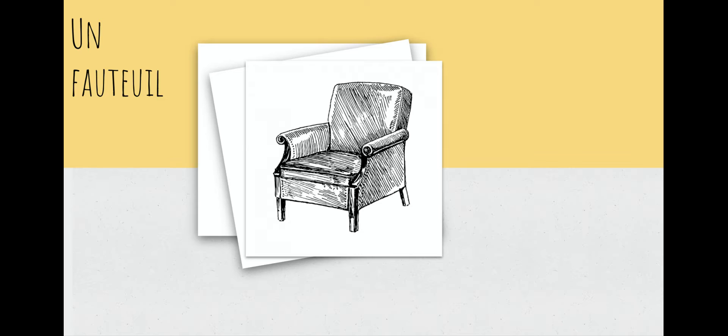Aussi, on a un fauteuil. Un fauteuil is an armchair — something that you usually have in a living room along with a sofa or a couch. Sometimes they'll have an armchair, but it's just a freestanding chair that's got arms to it. Un fauteuil — an armchair. I'm going to have you say that word because it's a little bit hard to say.